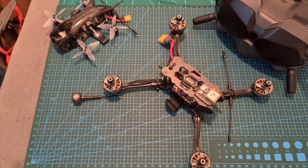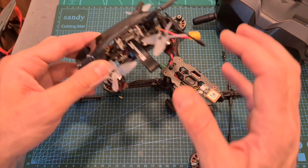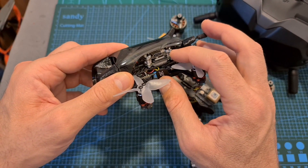Hello guys and welcome back to my channel. Today in this video I'm going to perform another range test of the Caddx Vista digital transmission system.